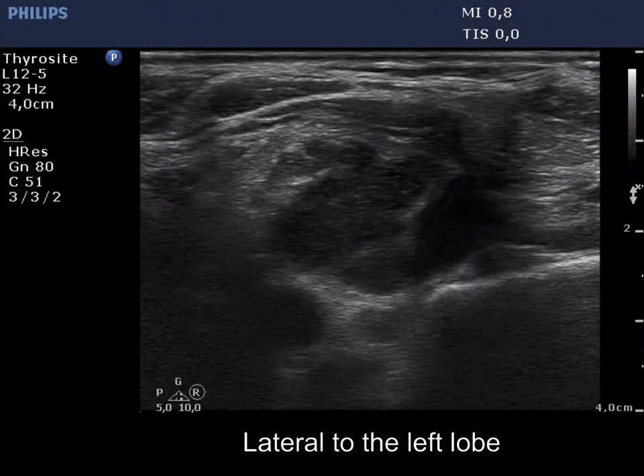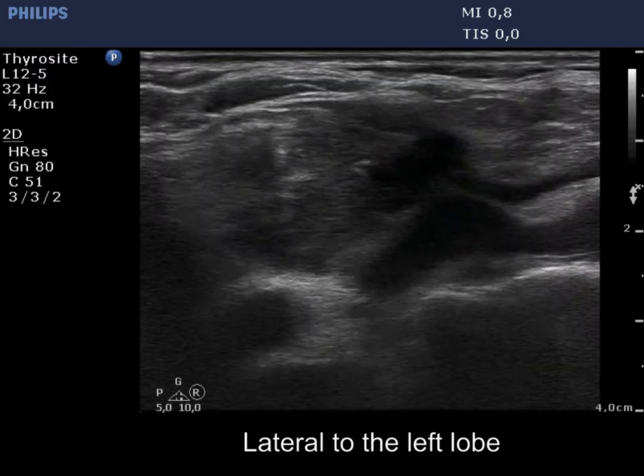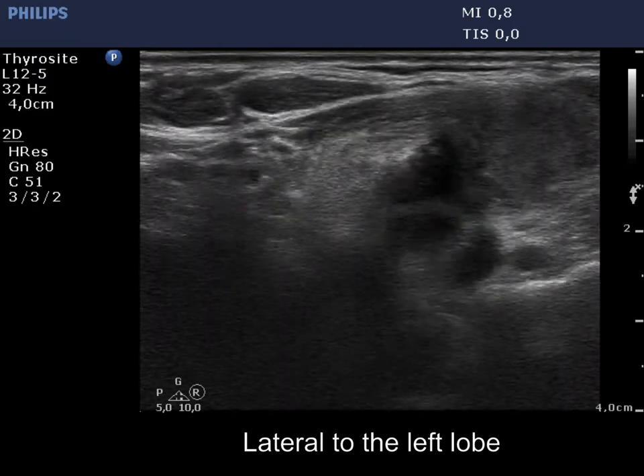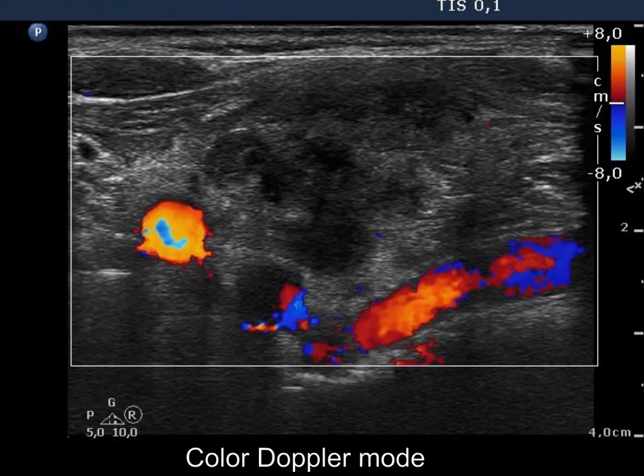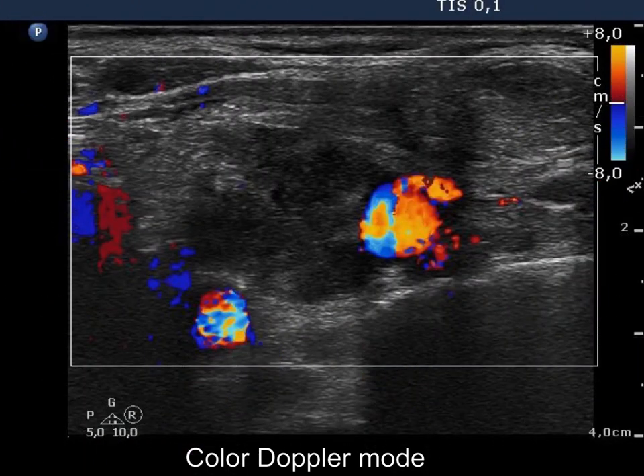The irregularly shaped, amorphous fields within the node correspond to necrosis. The nodes have an irregular shape and lack vascularization on Doppler mode.